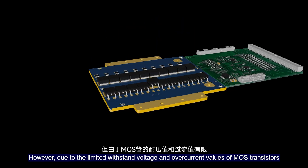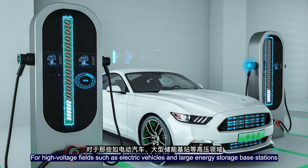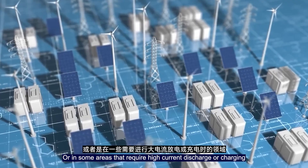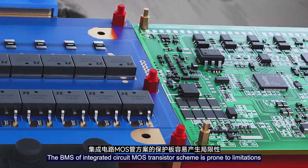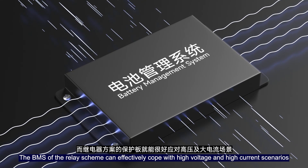However, due to the limited withstand voltage and overcurrent values of MOS transistors, for high-voltage applications such as electric vehicles and large energy storage base stations, or in areas that require high current discharging or charging, the BMS using integrated circuits and MOS transistors is prone to limitations.